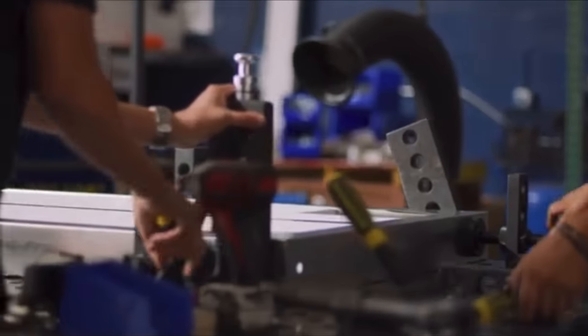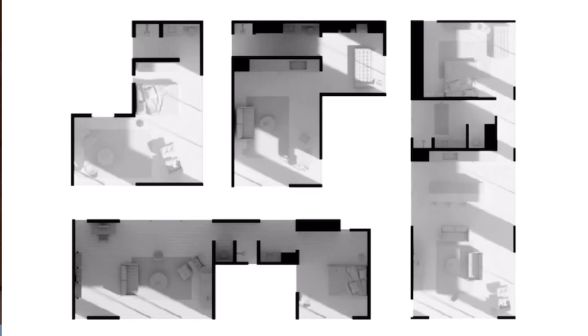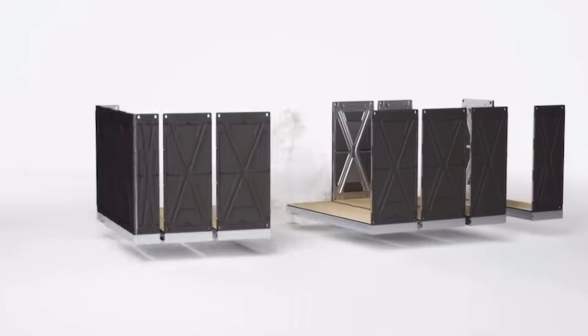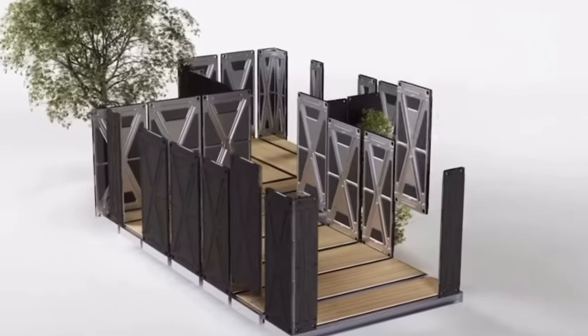They manufacture and assemble their pre-engineered set of parts inside their factory that can be installed on-site in a matter of days. Their panel system and kit of parts allows flexibility with layouts to design and build homes with floor plans that have pretty much endless variations. Cover has software that allows them to instantly confirm that the floor plan design is compliant with local zoning and structurally viable and buildable within their system. It's a really cool system.